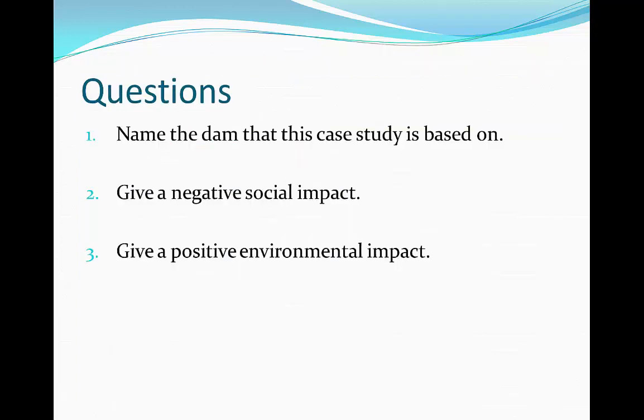Here are some questions on the Three Gorges Dam. Have a go at answering these on another sheet of paper by pausing the video to give yourself time.